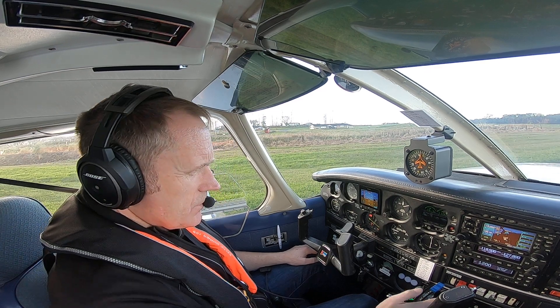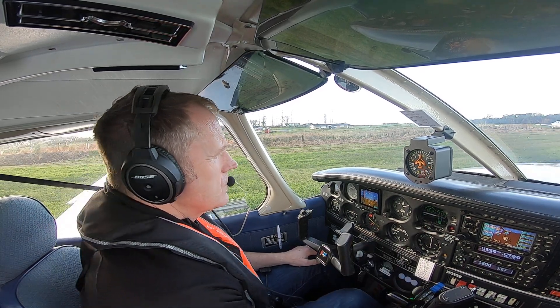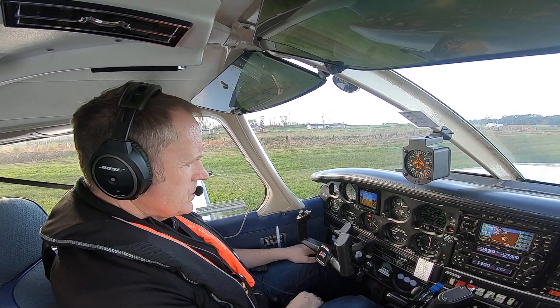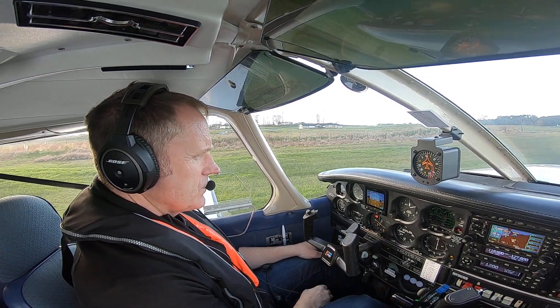Ignition is on both. North Shore traffic, lining up 21. Instruments are checked and set, no broken glass, and heating bag is on 21 for departure.